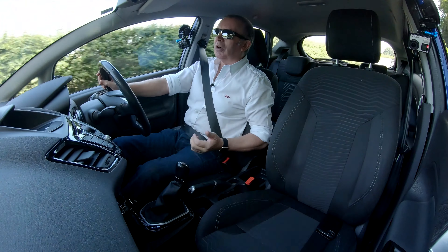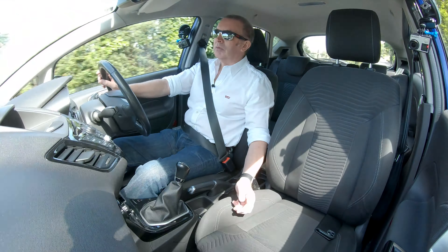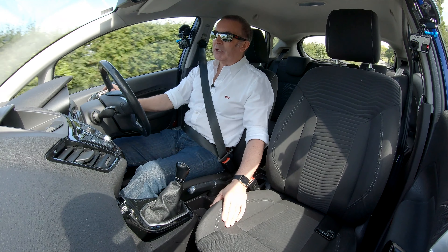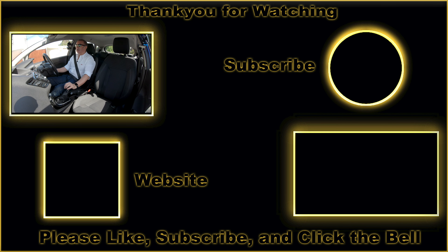I think the next video will probably be the Transit Custom with the extra seats in. Before I stop I'll show you how to delete and pair a mobile and stream audio through the system in this car. Thanks for watching and see you in the next video.